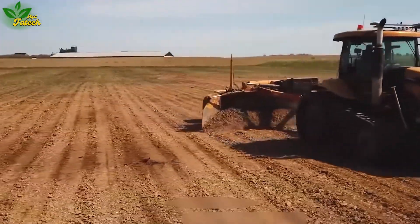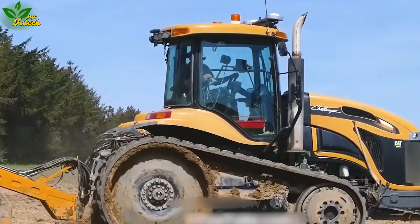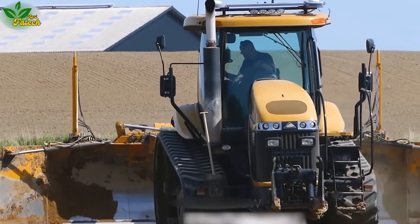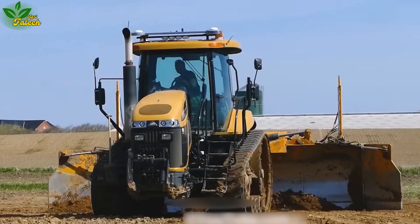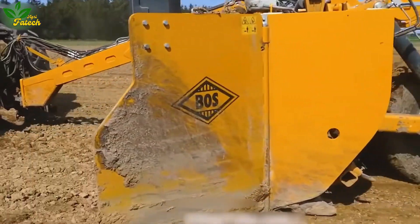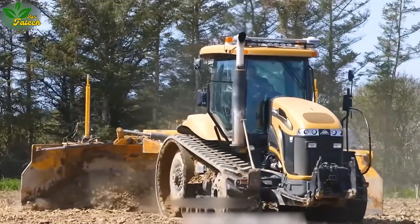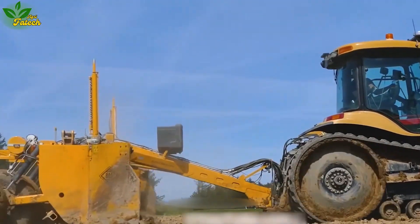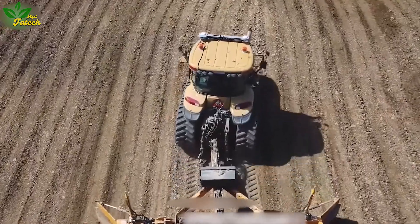Uncover the capabilities of the Cat MD765C, an agricultural tractor renowned for its exceptional performance and reliability. Tailored for heavy-duty operations, the Cat MD765C is employed in land reclamation, leveling, and preparing the ground for planting. With a powerful engine, advanced crawler system, and specialized accessories like the Boost Mega Buck Scraper, it efficiently tackles land reclamation tasks with stability and maneuverability, even on rough terrain.